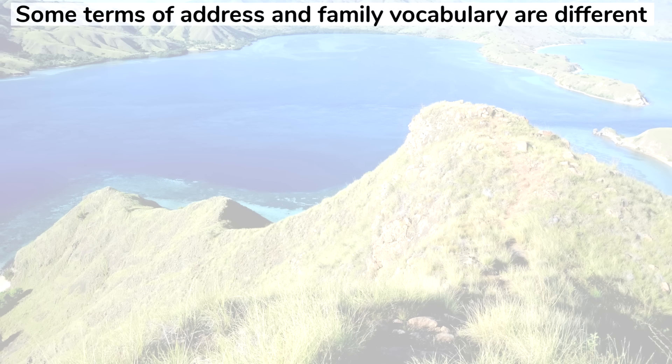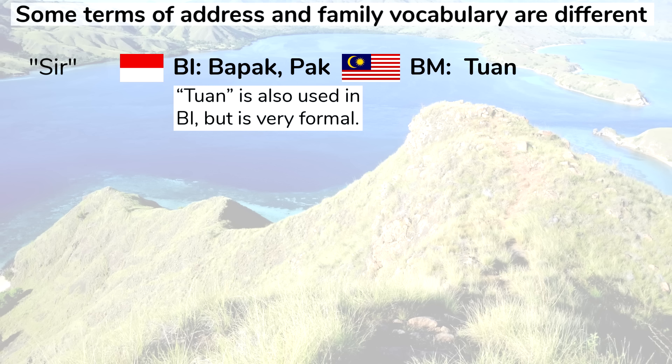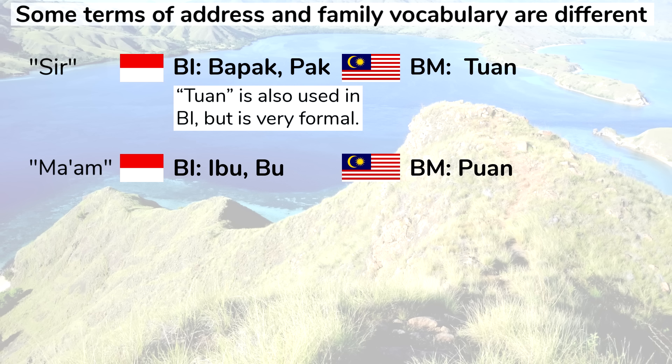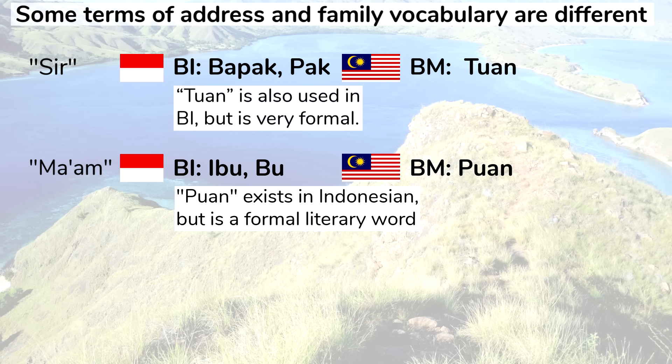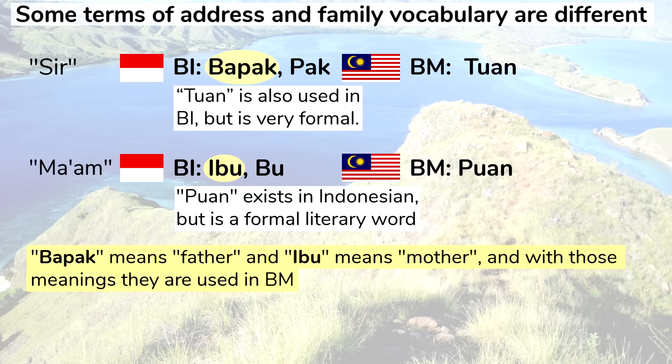Some terms of address and family vocabulary are different. In Indonesian, bapak or pak are used to respectfully address a man, like Sir. In Malay, it's tuan. Tuan is also used in Indonesian but it's very formal. Similarly, in Indonesian, ibu or bu are used to mean Ma'am, while in Malay the word is puan. This word does exist in Indonesian but is a formal literary word and not commonly used. Bapak literally means father and ibu literally means mother, and with those meanings they are used in Malay.